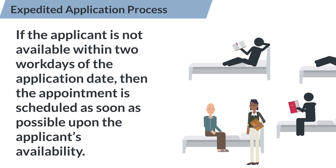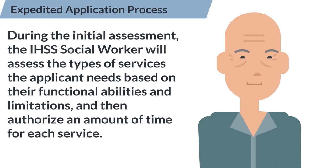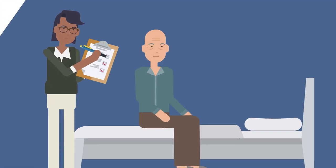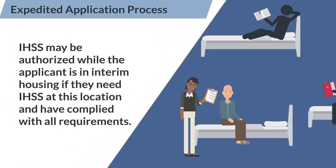If the applicant is not available within two workdays of the application date, then the appointment is scheduled as soon as possible upon the applicant's availability. During the initial assessment, the IHSS social worker will assess the types of services that the applicant needs based on their functional abilities and limitations and then authorize an amount of time for each service. IHSS may be authorized while the applicant is in interim housing if they need IHSS at this location and have complied with all the requirements.